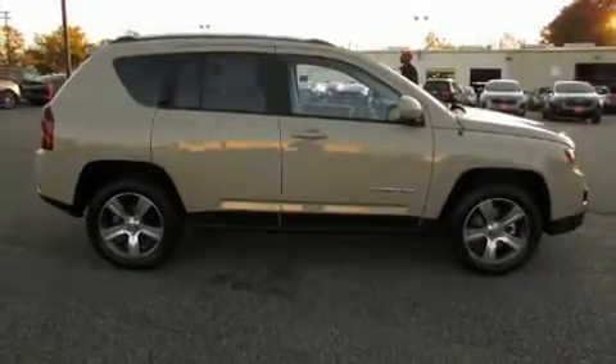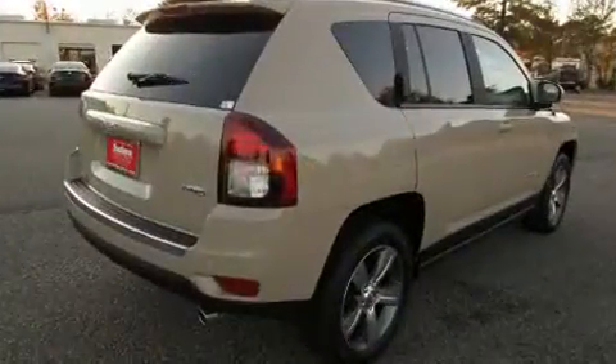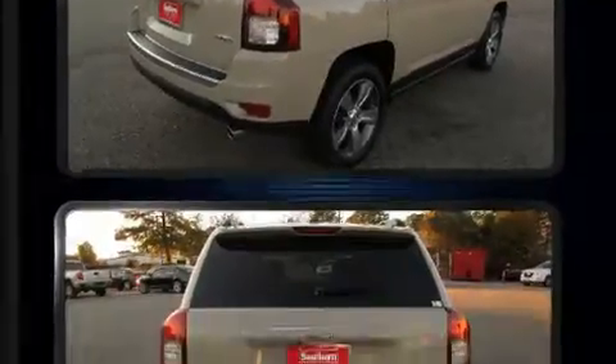Load your family into the 2017 Jeep Compass. Smooth gear shifts are achieved thanks to the efficient four-cylinder engine. And for added security, Dynamic Stability Control supplements the drivetrain.